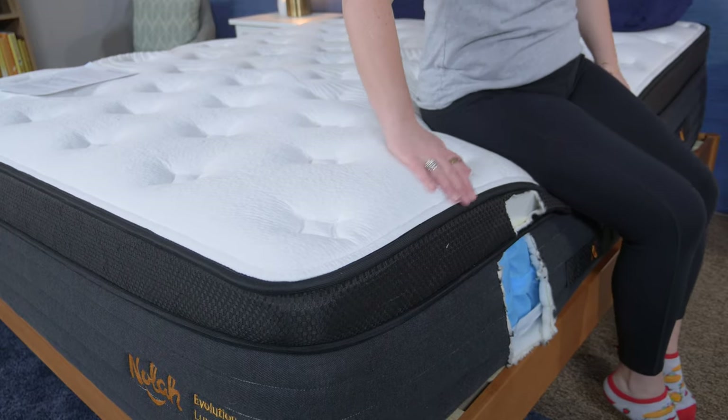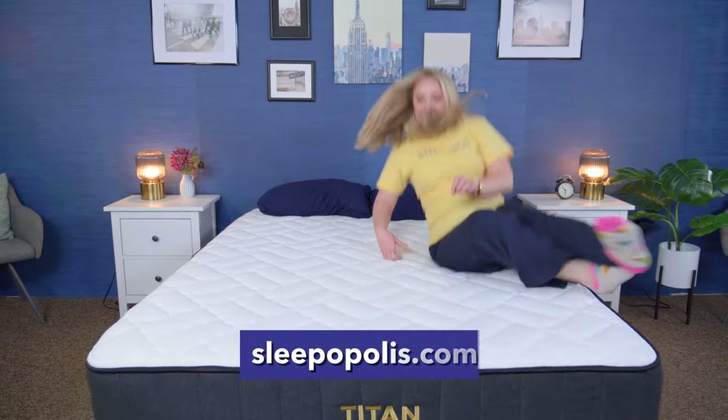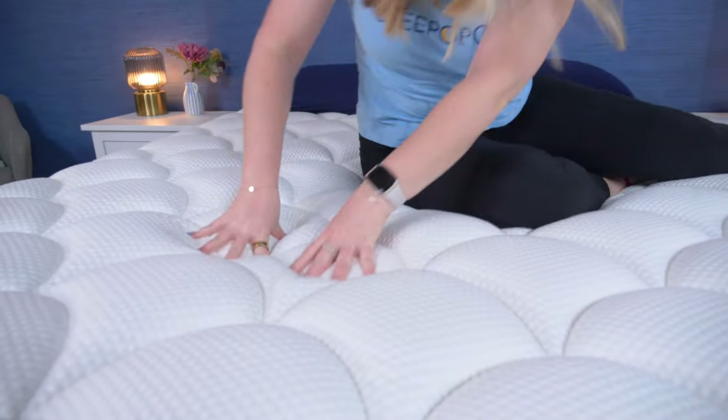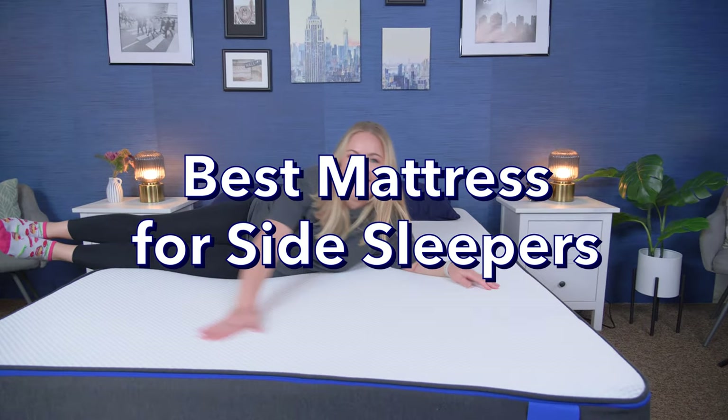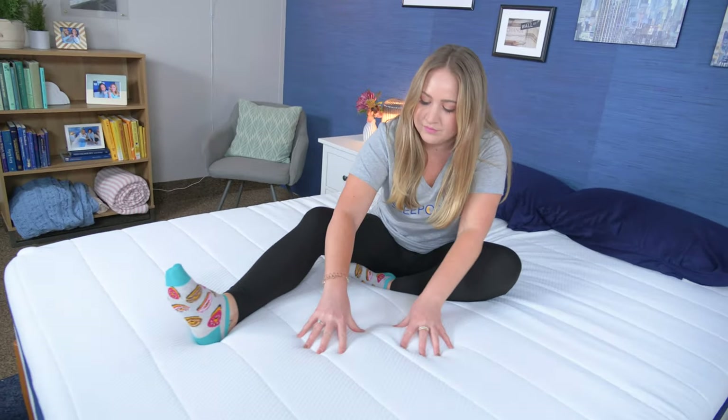We have a ton of different choices, and if you want to learn about any of them as we go through this, just click the link in the description below. You can also head over to sleepopolis.com for more in-depth reviews and some exclusive coupons. Brands including the ones featured in this video send us beds for free to review, and if you buy one of these mattresses using our links we may earn a commission — but that never sways our opinions and instead just helps fund our testing and keep this content free.